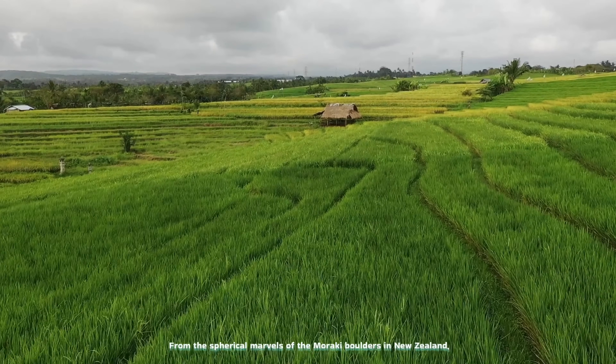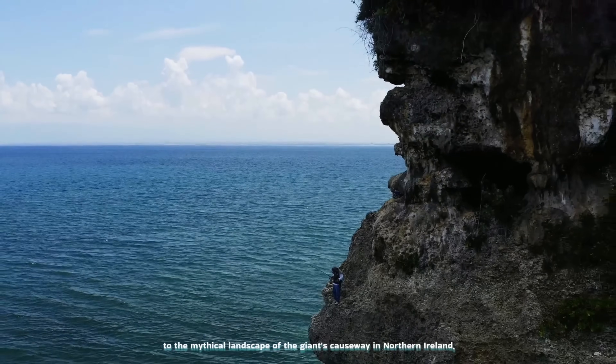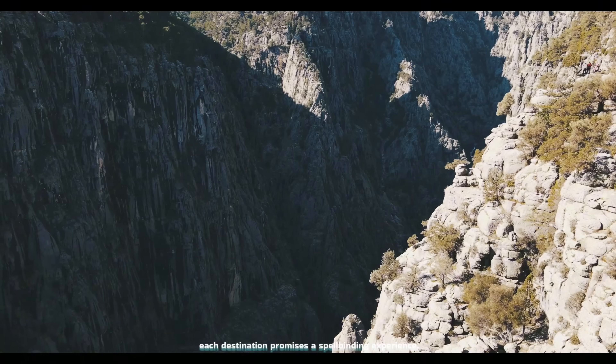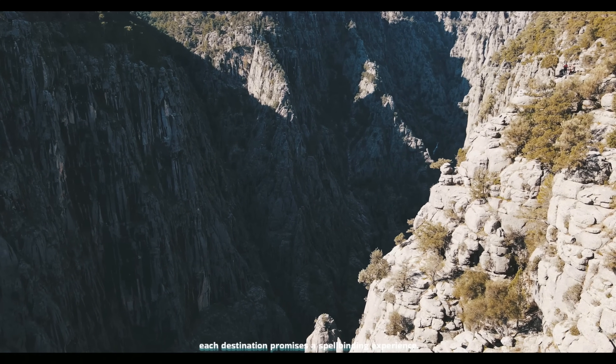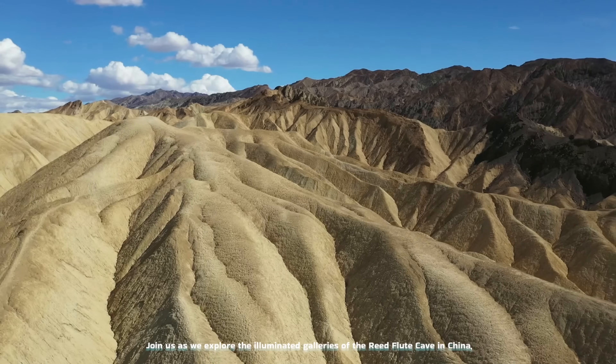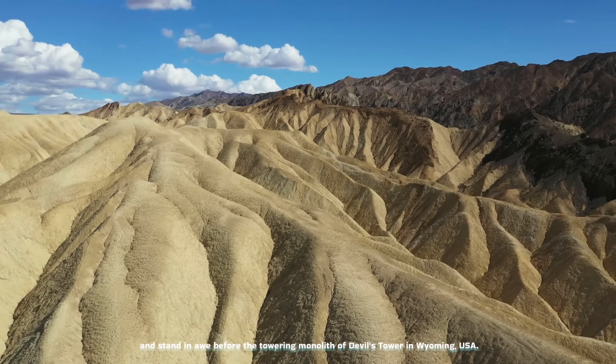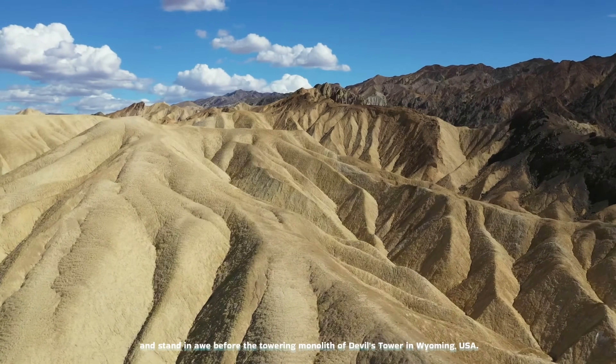From the spherical marvels of the Moeraki boulders in New Zealand, to the mythical landscape of the Giant's Causeway in Northern Ireland, each destination promises a spellbinding experience. Join us as we explore the illuminated galleries of the Reed Flute Cave in China, and stand in awe before the towering monolith of Devil's Tower in Wyoming, USA.